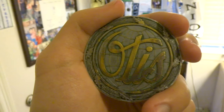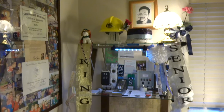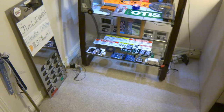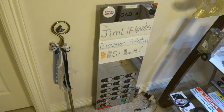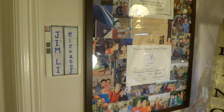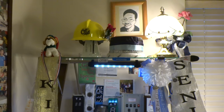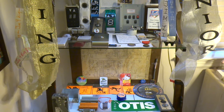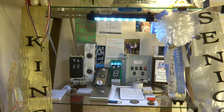You know where we are, right? Well guess what this is. This is my Jim Lee Elevator Collection Display. Today we're going to be doing a full updated tour of my Elevator Collection. It has been a while since I've done videos of this, almost around a year already, so I thought today will be a good time to do this.